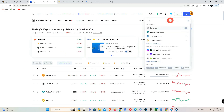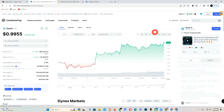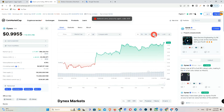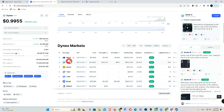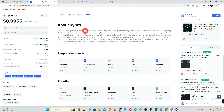About Dynex: Dynex is a next-generation platform for neuromorphic computing based on a groundbreaking flexible blockchain protocol. It consists of participating POUW miners that constitute a decentralized neuromorphic supercomputing network capable of performing computations at unprecedented speed and efficiency, even exceeding quantum computing. By transforming traditional inefficient computers into neuromorphic chips, we will finally be able to create new discoveries. Dynex's proprietary Proof of Useful Work (POUW) algorithm, Dynexsolve, enables each miner to perform Dynex chip computations.